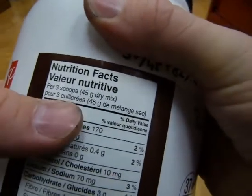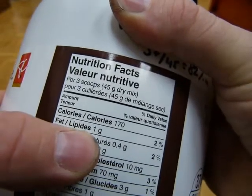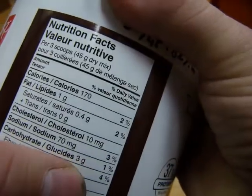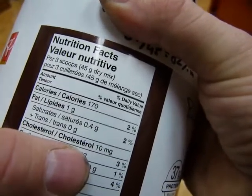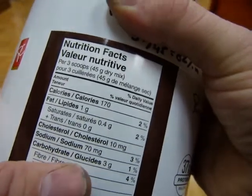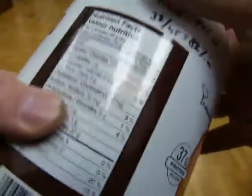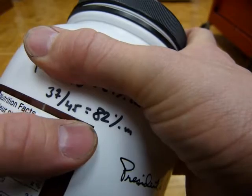But it's going to be radically different on this protein powder. Look at this label: 45 grams is the serving size. Out of 45 grams, 1 gram is fat — that's about half a percent, so that's good. Carbs: 3 out of 45 — that's about 6%, because 3 out of 50 is 6%. And protein is 37 grams. So 37 out of 45 — that's exactly 82% protein.